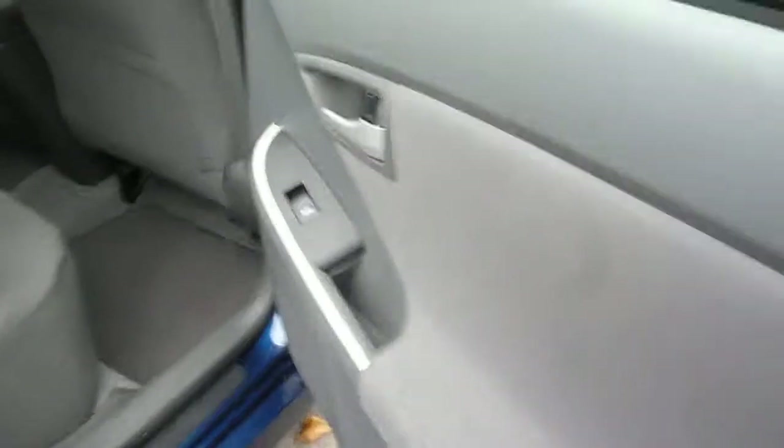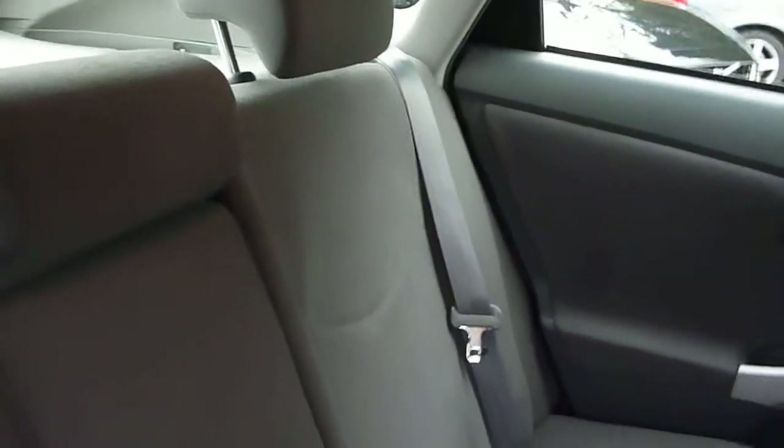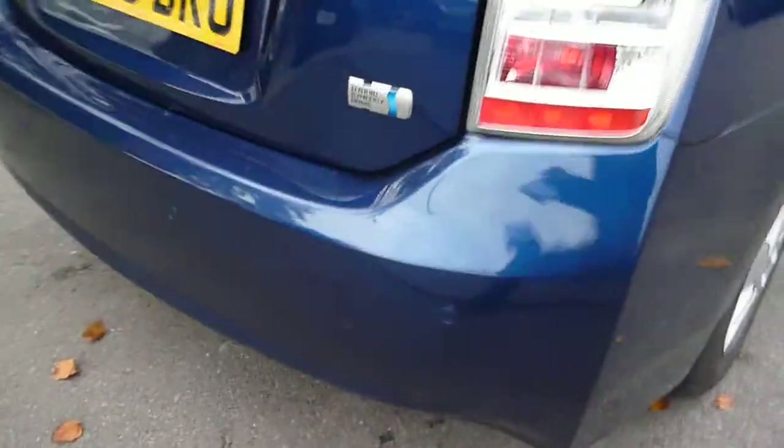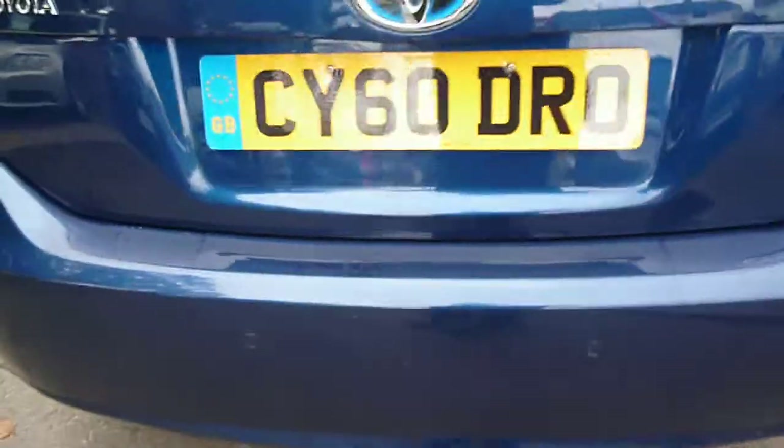Into the rear of the vehicle — the upholstery is all good and clean. Around to the rear, rear park assist is fitted to the vehicle.